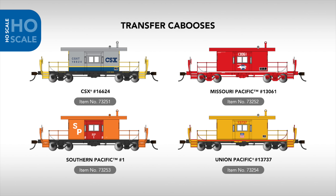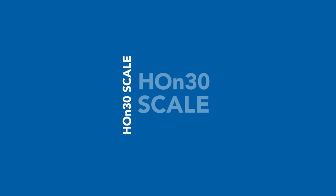Rounding out our HO scale rolling stock announcements is a new range of transfer cabooses, replicating designs found in operation from the 1980s to the present day. These Silver Series cars will be available painted for CSX, Missouri Pacific, Southern Pacific, and Union Pacific.